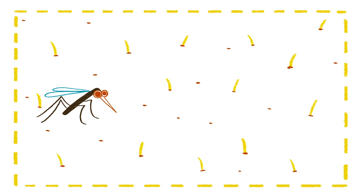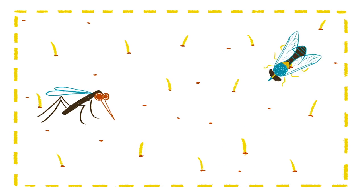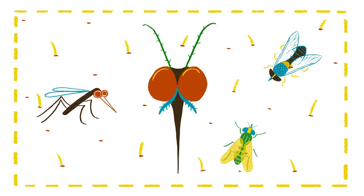But there's a catch. Biting flies within Diptera, like mosquitoes, horseflies, and deerflies, have a piercing-sucking mouthpart instead of the sponging mouthpart.